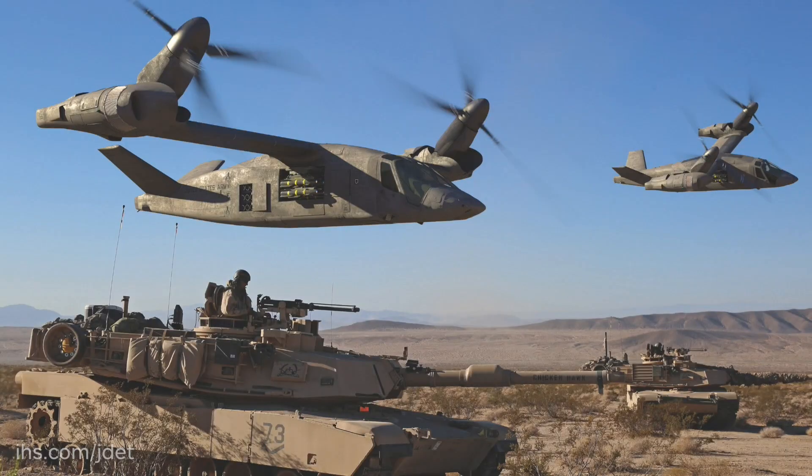Could you tell us about the Valor 280 tilt rotor aircraft, please? The Valor is the next generation from Bell for tilt rotors. It's a medium-lift aircraft, and we see it as filling the medium-lift assault role, as well as attack role and medevac and others across the U.S. military and for international customers as well.